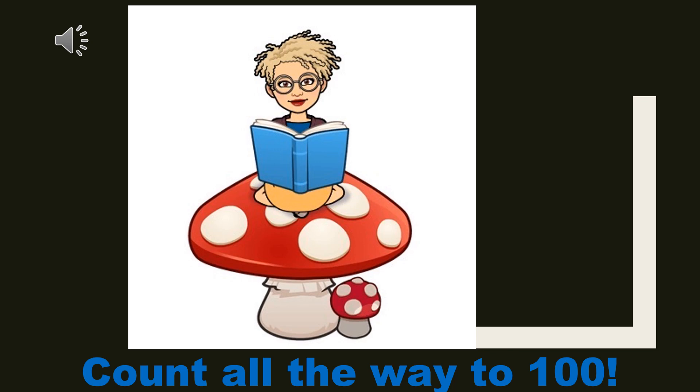60, 61, 62, 63, 64, 65, 66, 67, 68, 69, 70, 71, 72, 73, 74, 75, 76, 77, 78, 79, 80, 81.